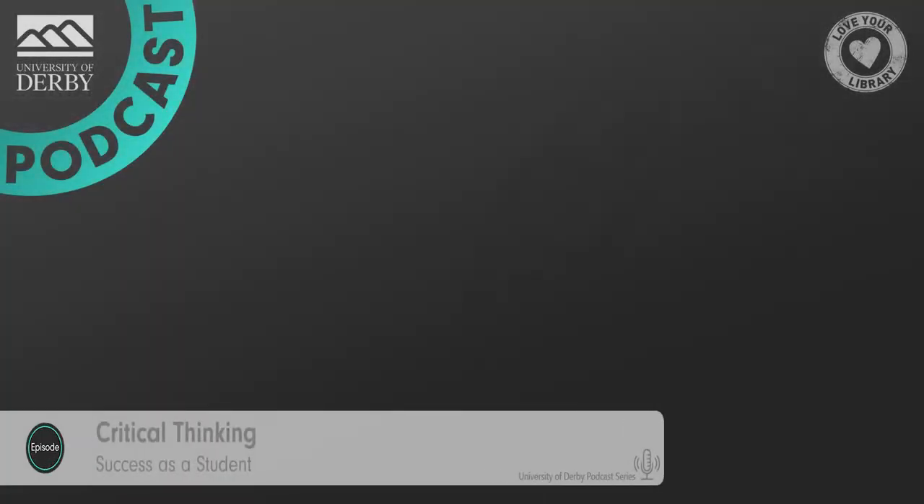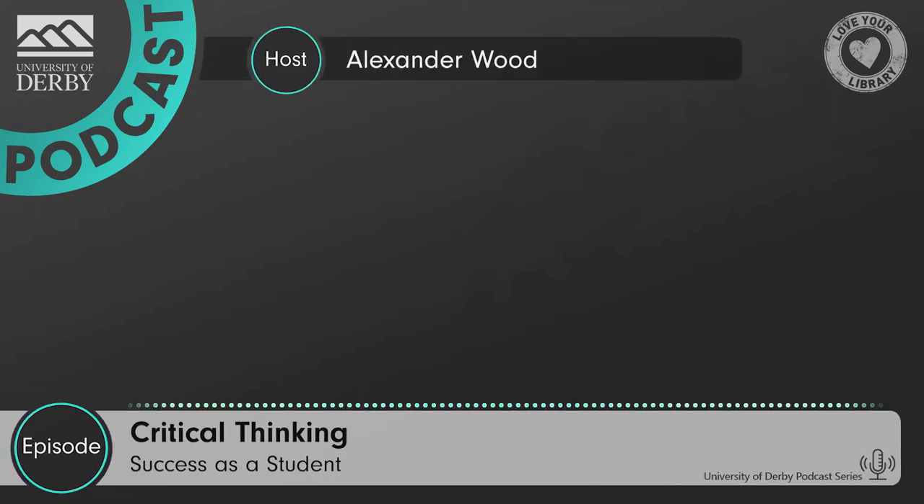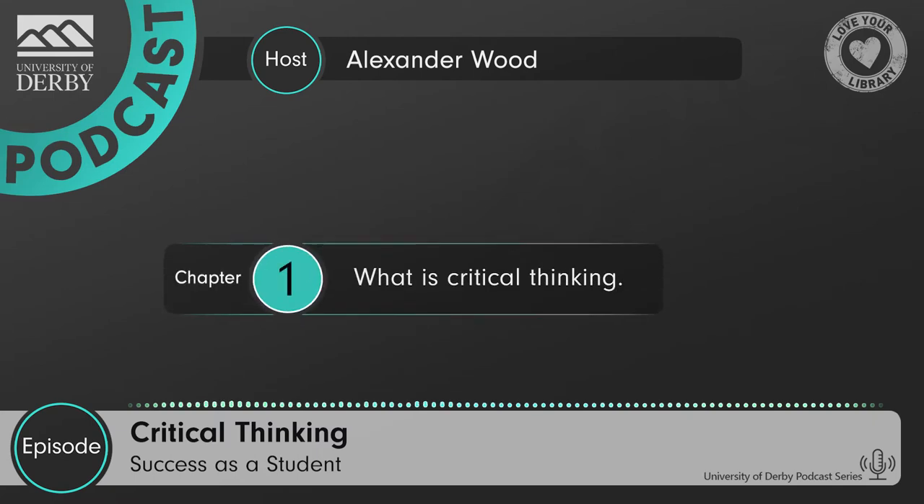Today we are talking about the skill of critical thinking. When I first started completing assignments at the University of Derby, I saw two words on the mark scheme that really intimidated me. They were critical thinking. I didn't know what this meant or how I could do it, but it turned out to be something that was easier than I thought and actually something that I do in my everyday life. What critical thinking means is essentially asking questions and coming to a reasoned judgement. It means not just taking things as they are, but digging deeper and coming to a conclusion based on facts and logic.